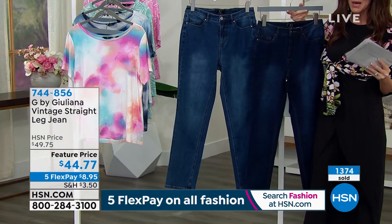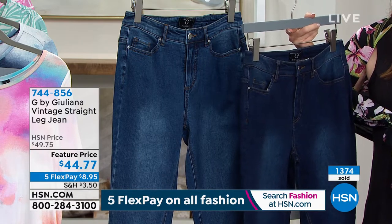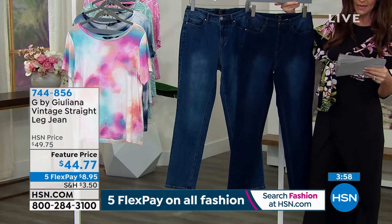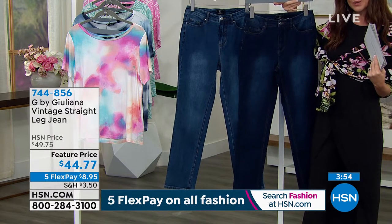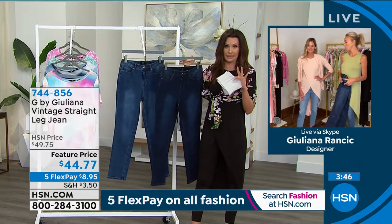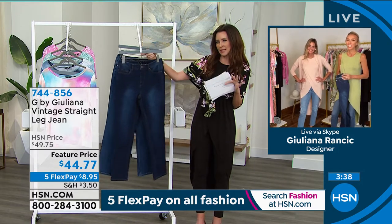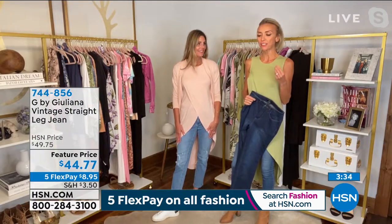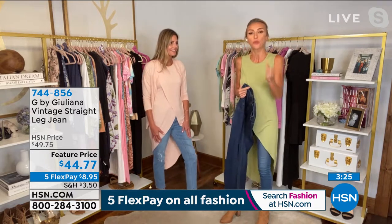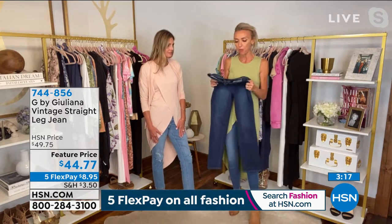It's $44.77, with a 28-inch inseam. Sizes 0 through 16 and 16 through 24 Women's. $8.95 to get it home. Both colors have about 400 remaining. Juliana and Karen are wearing the lighter color that sold out in white. Straight leg jeans are trending but they're such a classic style — they won't go out of style. They have a nice stretch, beautiful premium denim, very well made. Karen's been wearing hers all day and speaks to how comfortable they are.